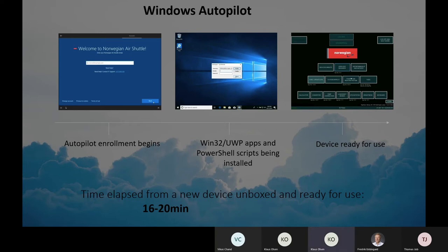And that's when Microsoft came back and said, 'Windows Autopilot — that's something you really should start looking at.' So from spending hours on each EFB, we are now down to between 16 and 20 minutes from unboxing a new device until it's ready to be used as a fully functional EFB.